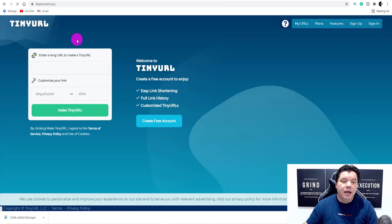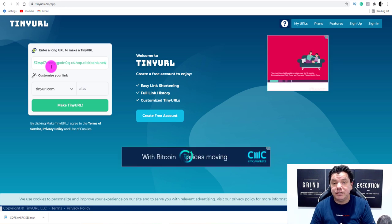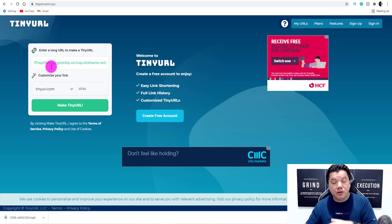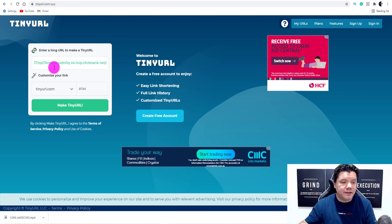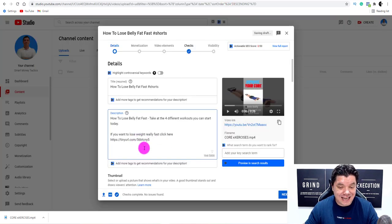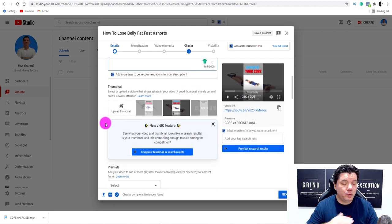Always shorten your affiliate links — you can use TinyURL or Bitly.com. Paste your long hop link in, generate the short URL, and copy it. I'm also a big fan of setting up a landing page using ConvertKit to collect emails so you can retarget people with different products — ConvertKit is free and there's a link in my description. Paste the shortened link into your YouTube description as your call to action.